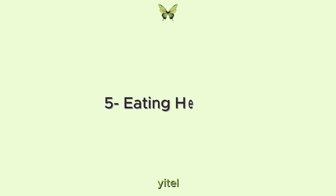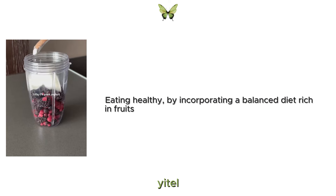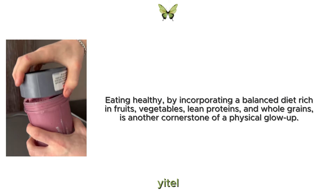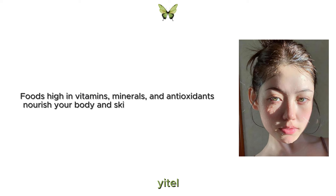5. Eating healthy. Incorporating a balanced diet rich in fruits, vegetables, lean proteins and whole grains is another cornerstone of a physical glow-up. Foods high in vitamins, minerals and antioxidants nourish your body and skin, promoting a radiant complexion and overall vitality.